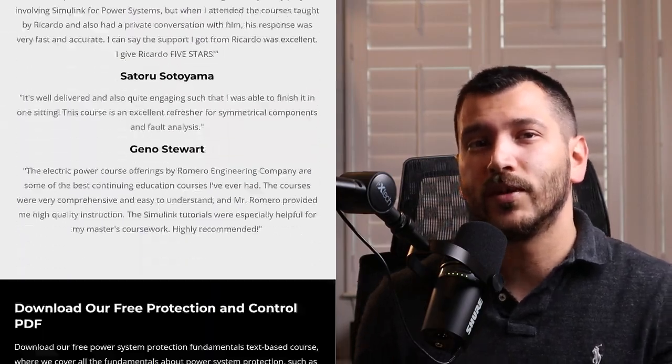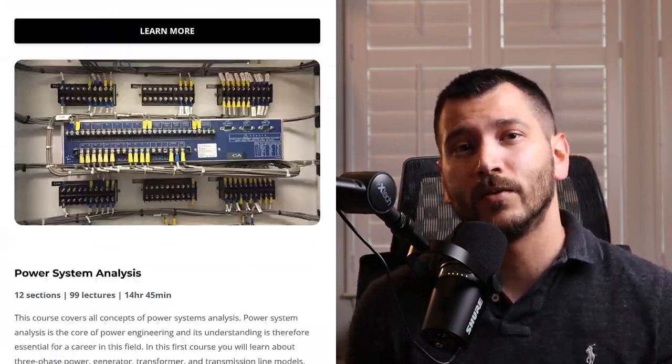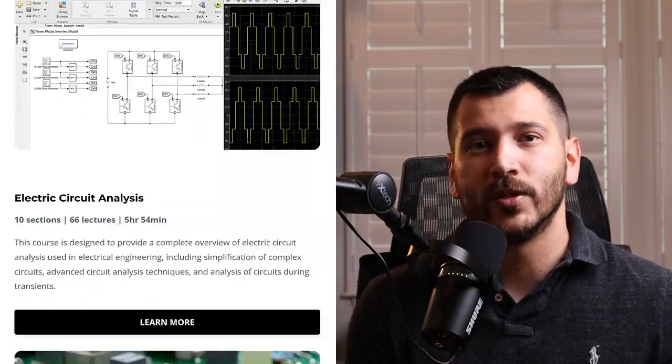That's how you set up an automatic reclosing scheme using the SEL351S relay. If you want to learn more about power system protection and control, check out our online courses where we go into these topics in a lot more detail — I'll leave a link in the description below. If you found this video helpful, make sure to subscribe to the channel for more videos about power engineering and power system protection and control. We'll see you in the next one.